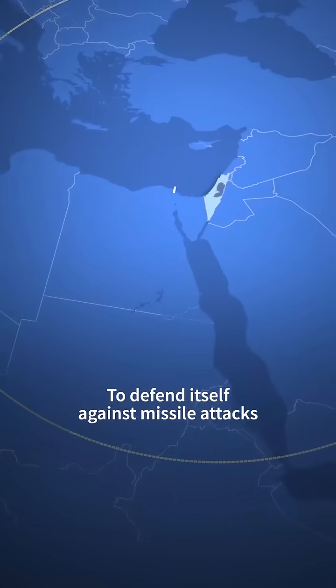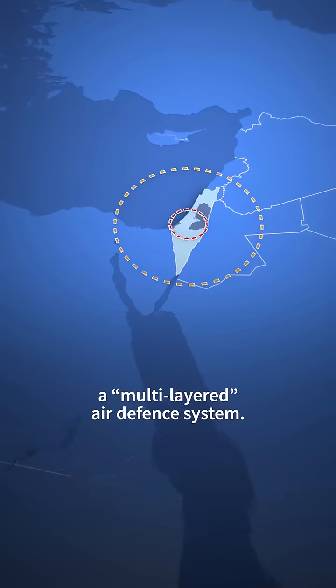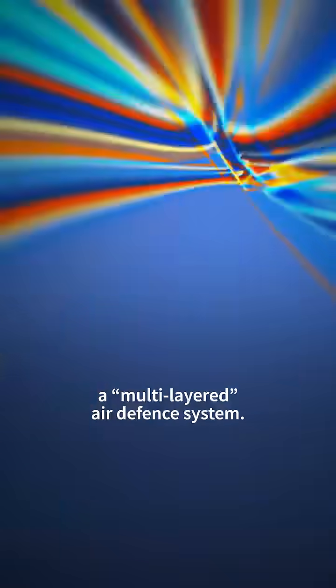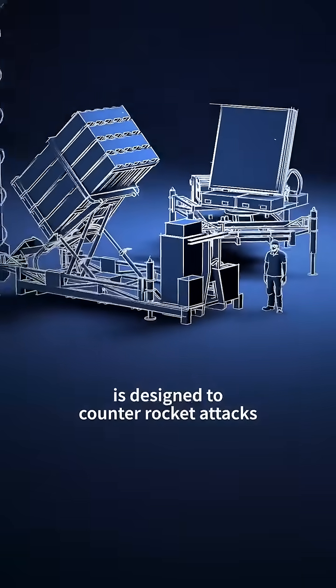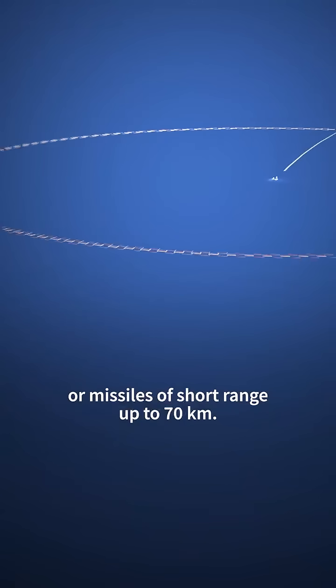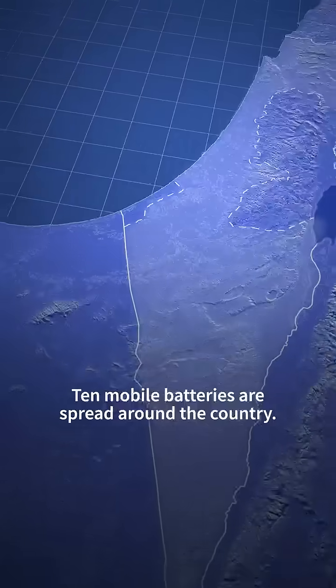To defend itself against missile attacks, Israel has put in place a multi-layered air defence system. The first level of protection, the Iron Dome, is designed to counter rocket attacks and missiles of short range up to 70 kilometres. Ten mobile batteries are spread around the country.